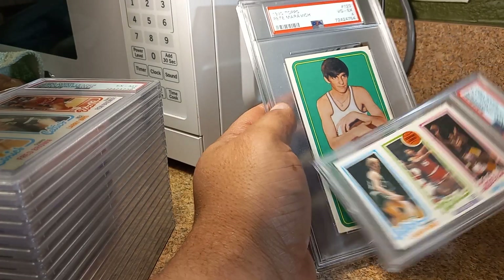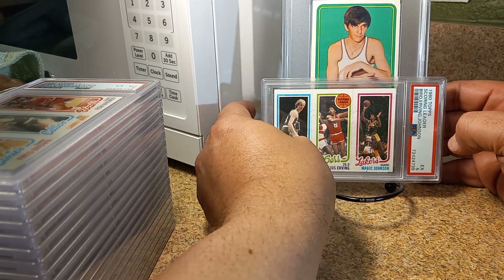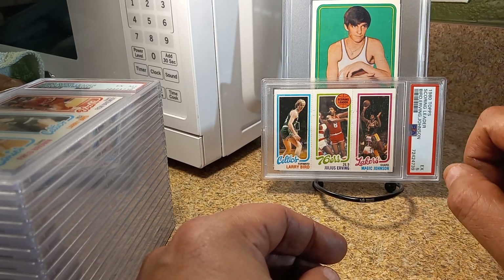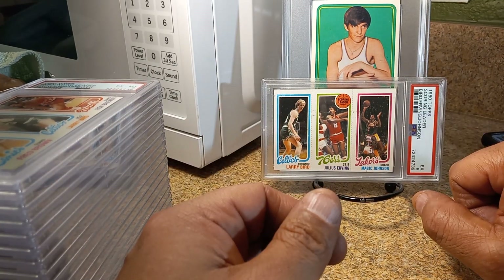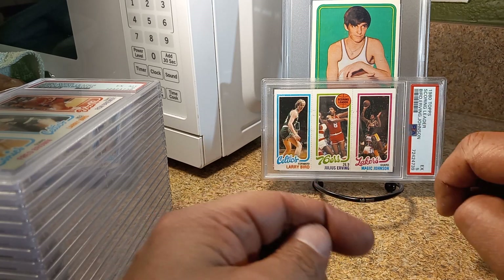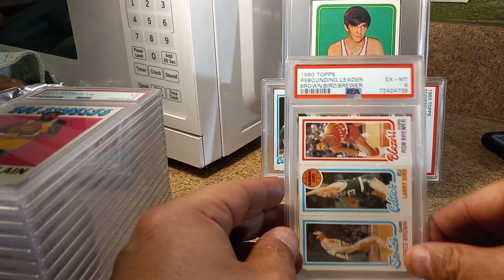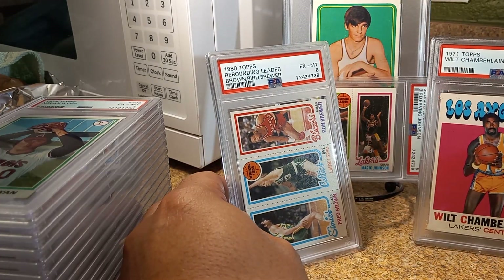These are two iconic cards I definitely wanted in my collection. All I need is the Julius Erving rookie and a 1969 Oscar Robertson, and I'll be complete on basketball. Thanks for watching — I have another one coming. I sent it off four days after this but somehow it's still in the grading stage, so it might be a while. But these are some iconic cards here, and all of these came back way better than I thought.